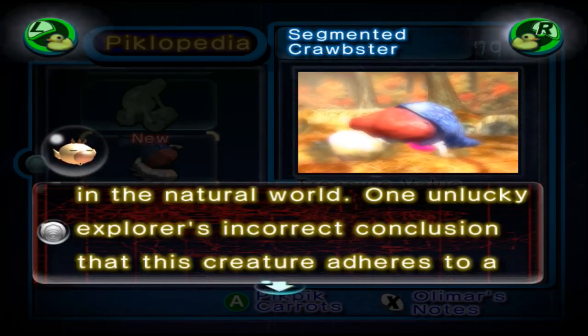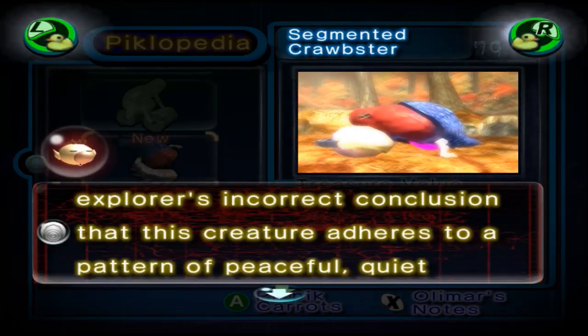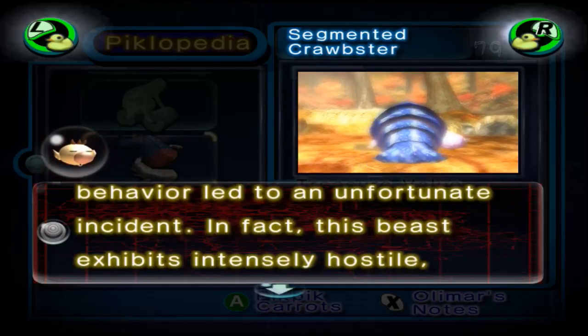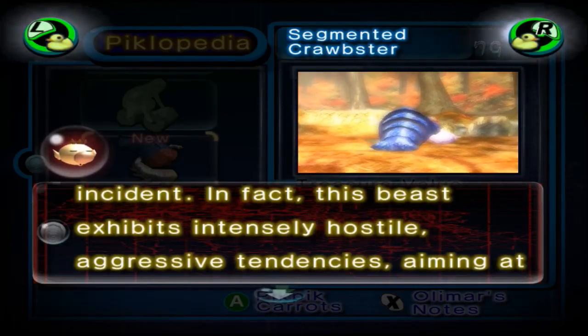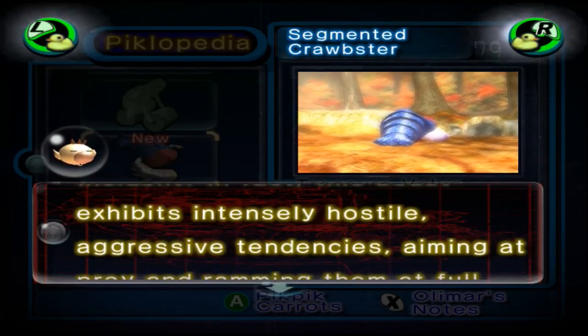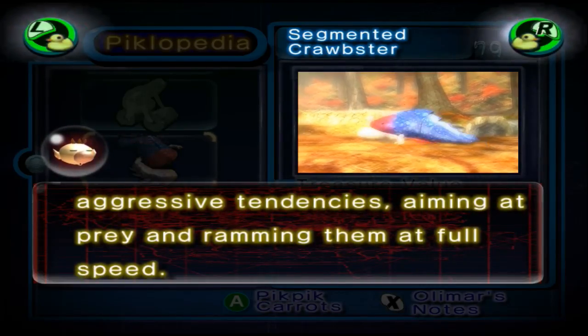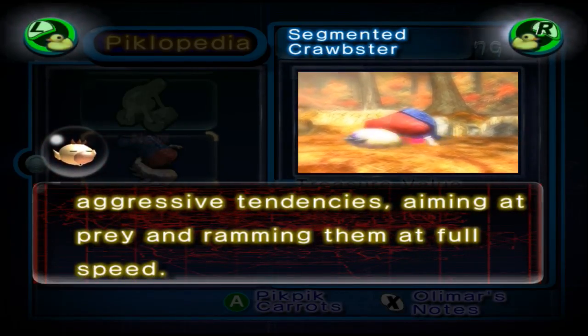One unlucky explorer's incorrect conclusion that this creature adheres to a pattern of peaceful, quiet behavior led to an unfortunate incident. In fact, this beast exhibits intensely hostile, aggressive tendencies, aiming at its prey and ramming them at full speed.